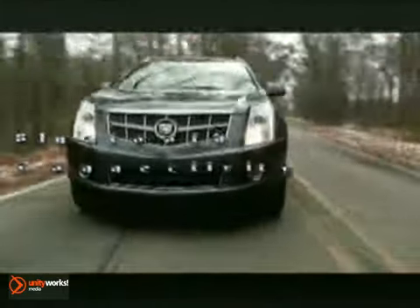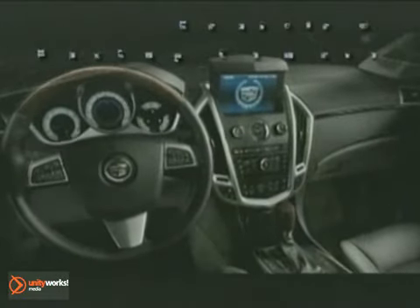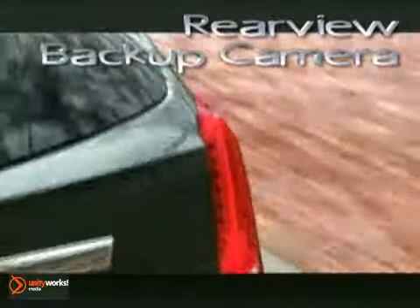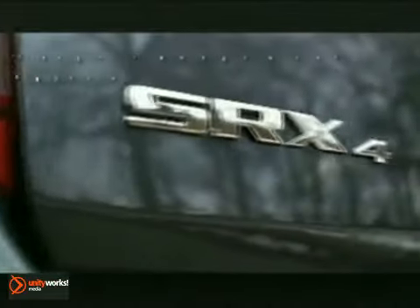A meticulously crafted interior. Abundant and flexible cargo space. Customized with a host of available features such as Bluetooth, a light-up touch screen navigation system with voice activation, and an expansive UltraView sunroof.